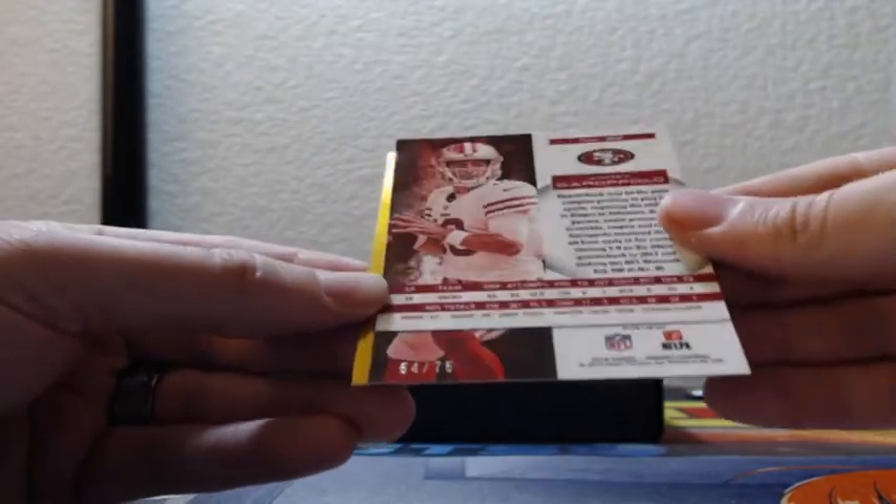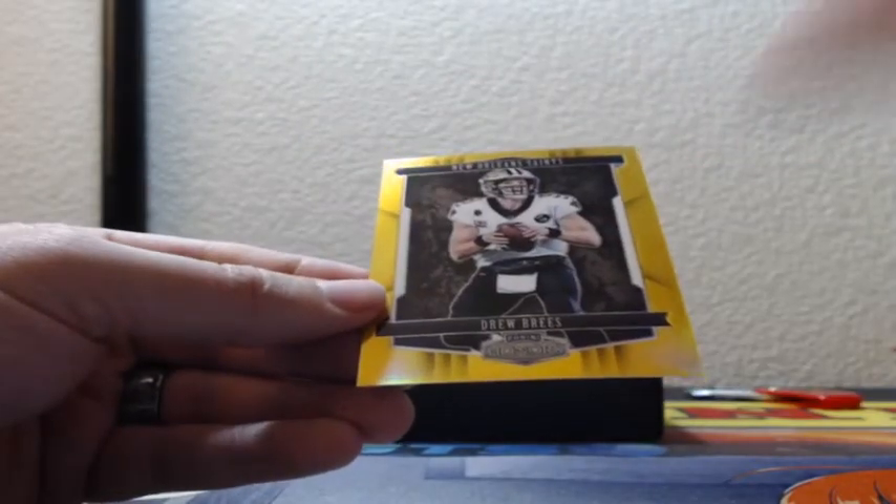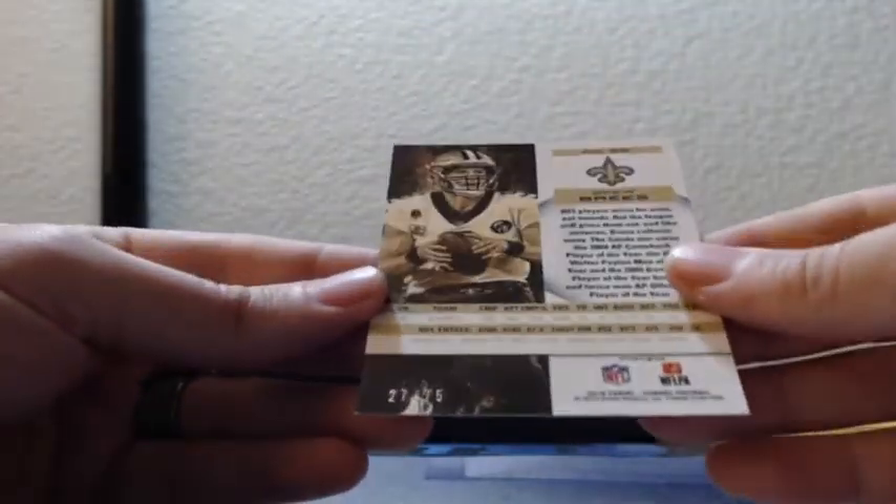Gold Jimmy Garoppolo, that is 54 of 75 for the Niners, and a gold Drew Brees 27 of 75, New Orleans Saints.